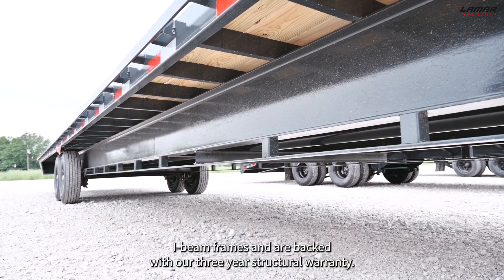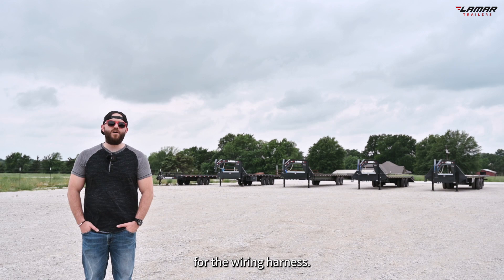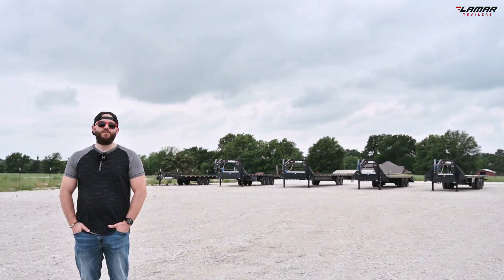Our deck overs are overbuilt for strength and durability with heavyweight I-beam frames and are backed with our three-year structural warranty. Our trailers are finished with an industry-leading super durable powder coat. For the wiring harness, we use a cold-rated, fully sealed wiring harness to handle any rough weather.